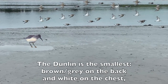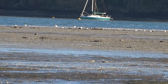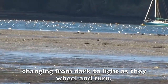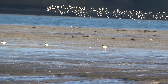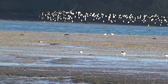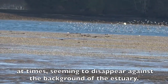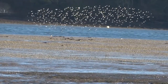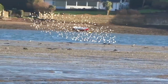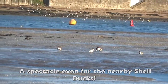The Dunlin is the smallest — brown-grey on the back and white on the chest — changing from dark to light as they wheel and turn, at times seeming to disappear against the background of the estuary. A spectacle even for the nearby shelducks.